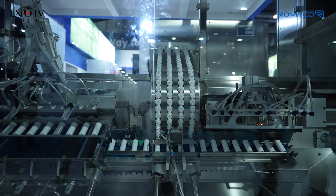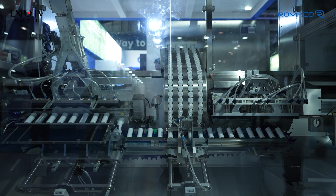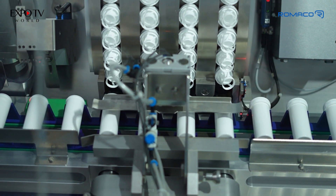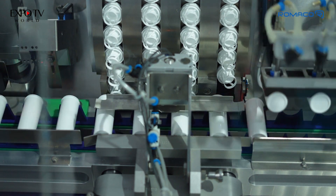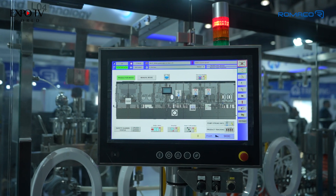We've been in this business for many years and have lots of installations all around India and around the world in eye drops. With this machine we have raised the capacity — we doubled the speed we were used to accomplish, so right now we can assure 200 pieces per minute for all three-piece formats.